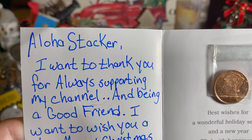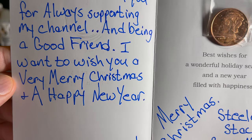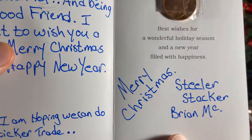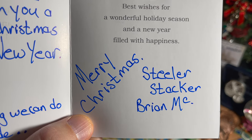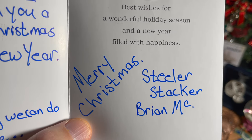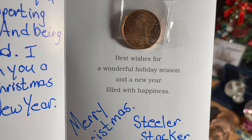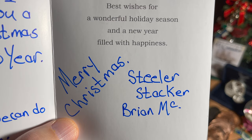Let's get back to the card. 'Aloha Stacker, I want to thank you for always supporting my channel and being a good friend. I want to wish you a very Merry Christmas and a Happy New Year. P.S. I'm hoping we can do a sticker trade.' Well, you know we already did — I sent you my stuff, I hope you got it. I hope the weather's not prohibiting my stuff from getting there in a timely manner, but it is sent. You are getting my swag. Best wishes for a wonderful holiday season and a new year filled with happiness. Merry Christmas, Steelers Stacker, Brian MC.